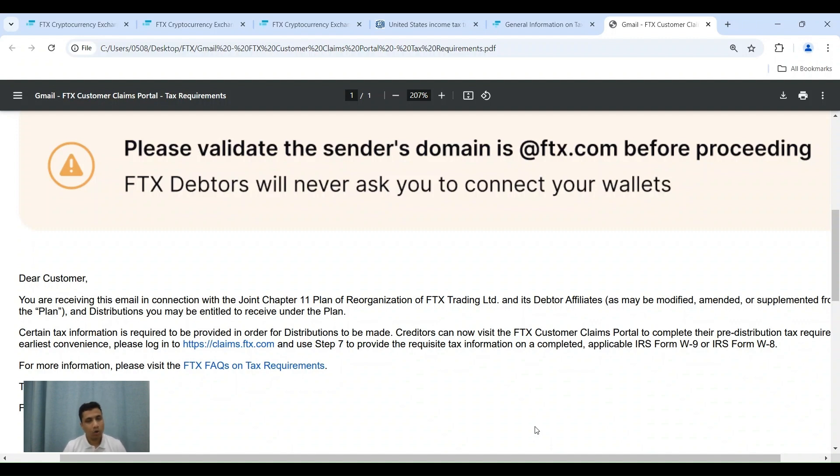Before I proceed, nothing contained in this video is legal or financial advice. This is only merely how I am filing my details on the portal. With that out of the way, let's move to the video.